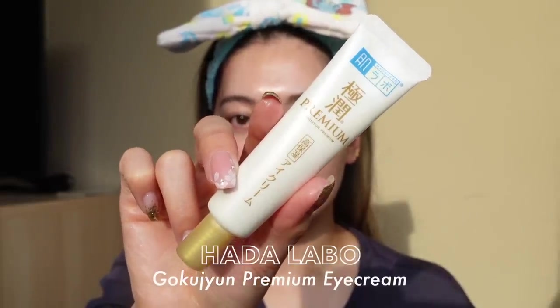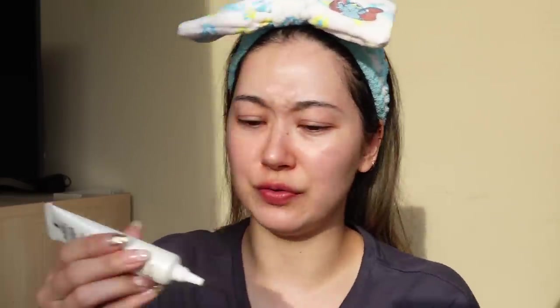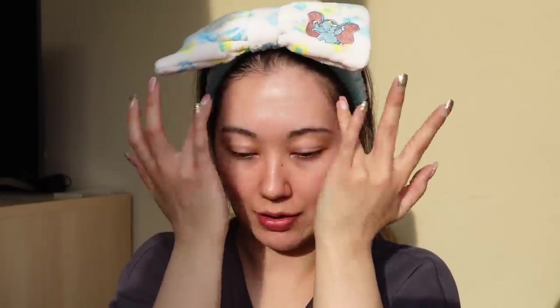Next I'm going to use an eye cream. This is the Gokujyun Premium Eye Cream. Eye cream was another product I found quite hard to find in drugstores — the ones available were really expensive. I had seen this Hada Labo one around so I thought I'd just try it. I'm going to take a small amount and apply it into my laugh lines, around my eyes, and a little bit across that line on my forehead. Honestly though, it's a little bit sticky and doesn't seem to apply or stretch very smoothly, so probably not my favourite in terms of texture so far.